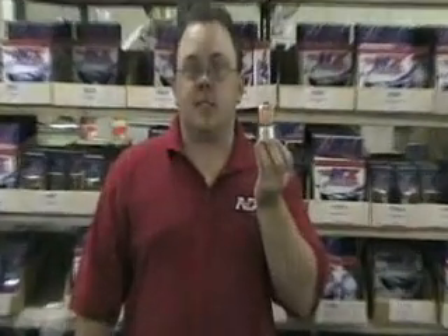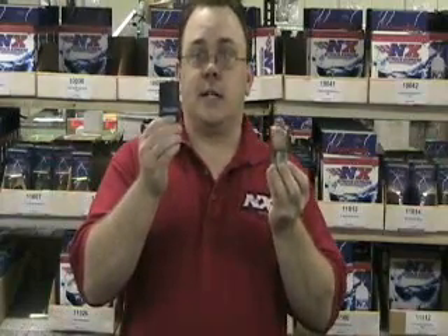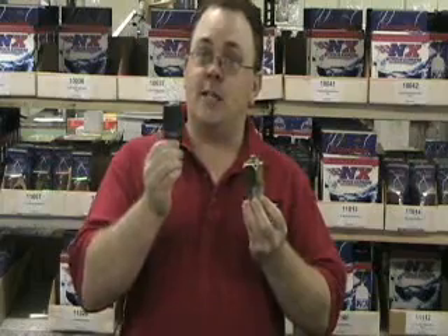Now I'm going to tell you a little bit about solenoids. This is a standard stainless steel nitrous solenoid, like all of our competitors use. This is a Nitrous Express Lightning Series solenoid. The Lightning Series solenoid has a lot of benefits, including weight and flow. It's going to make more horsepower for you, and let me show you why.